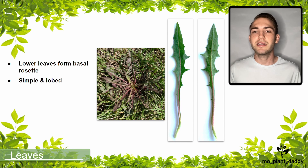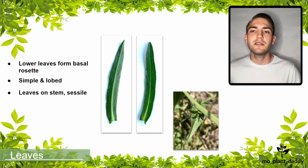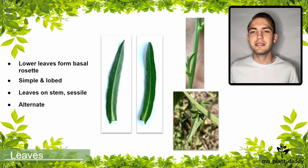Now, if we look at the leaves on the stem of a chicory, we'll see that they are sessile, meaning that they attach directly to the stem, which is unlike the leaves in the basal rosette. Also, the leaves that are attached to the stem aren't lobed — their margins are smooth. Additionally, the leaves of this species form an alternate leaf arrangement on the stem.